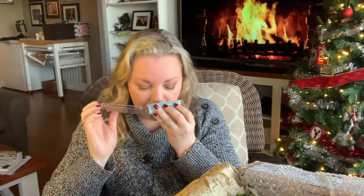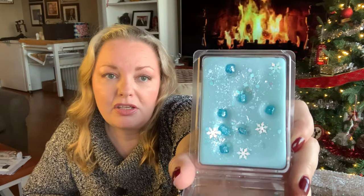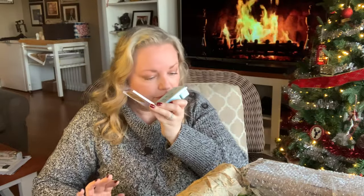Glacier Blue — I received a sample of this when I placed a winter collection order one year and really enjoyed it, so I knew I had to get it this time. It's so good — it's got some laundry scent to it, fresh and clean. This is definitely going to be a bathroom scent. I love it already.